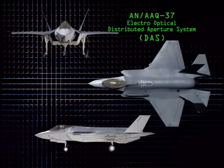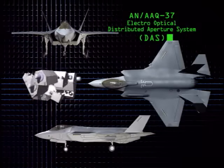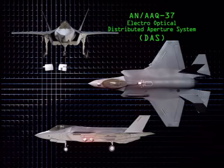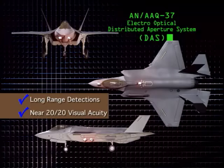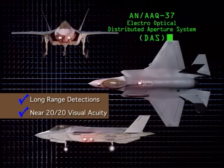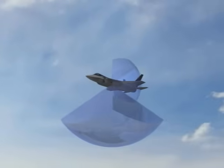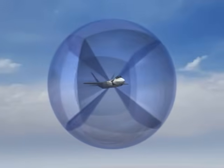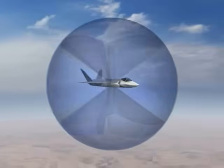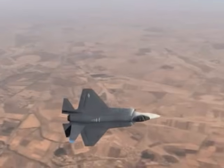The revolutionary AN/AAQ-37 Electro-Optical Distributed Aperture System, or DAS, is composed of six infrared sensors situated around the aircraft. The advanced IR sensors provide long-range detections and near-20-20 visual acuity, day or night. The result is complete spherical sensor coverage, with extremely fast update rates and digital fusion to eliminate seams and perform multiple functions in every direction at all times.